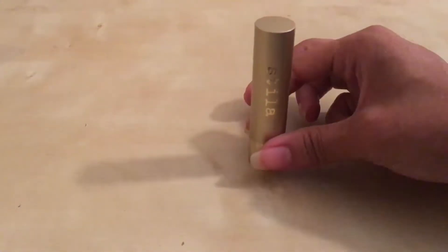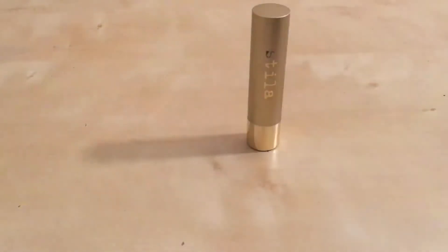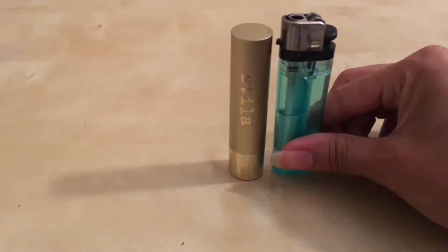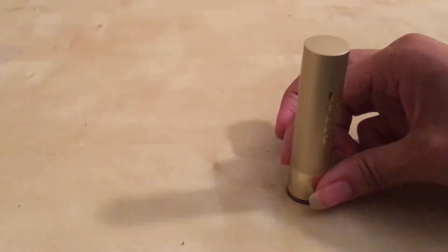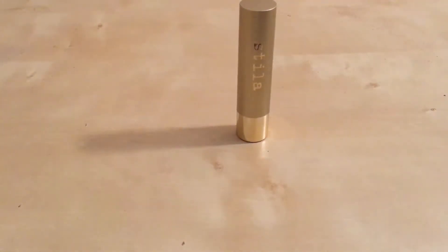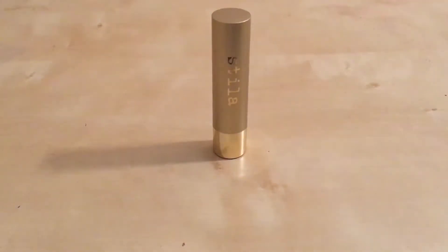It's got a gold base. You have the Stila logo, as all Stila products do, and it's in a bullet casing. I have a lighter here just so you can get a good idea of how tall the actual bottle is — you can see it doesn't quite meet the lighter, so it's definitely shorter. I also have a penny here to show how big it is around, and it's about the same size as the penny. It's very small — no bigger than a regular lipstick or store-bought lip balm. You can throw it in your bag or purse; it's not going to take up too much space.